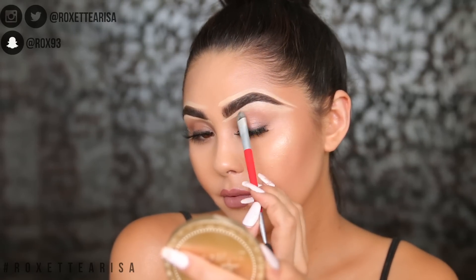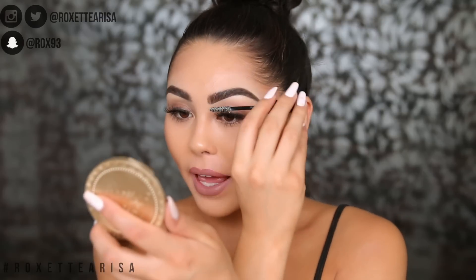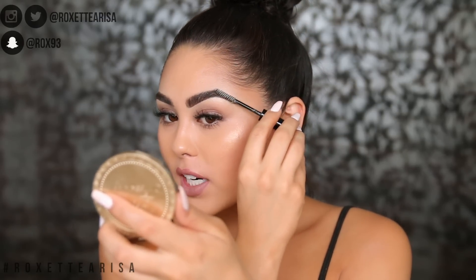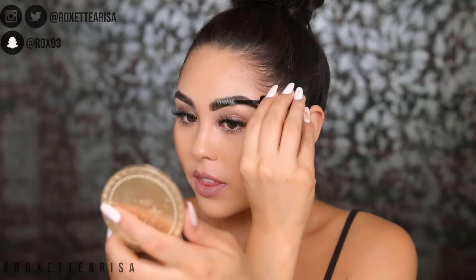Then we are ready to set those brows down. I always use the Makeup Forever brow gel in zero zero - you guys know this is my favorite brow gel in the world. It is so good because it actually does really hold up your brow hairs and it makes them look a lot fuller. What I do is literally just brush everything upwards, even the tails, to continue with that full look.